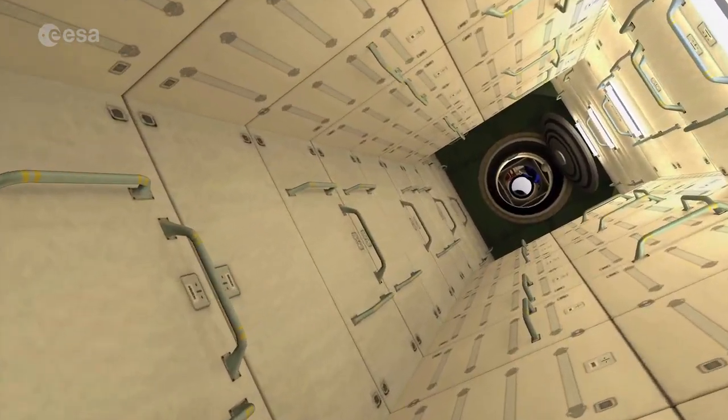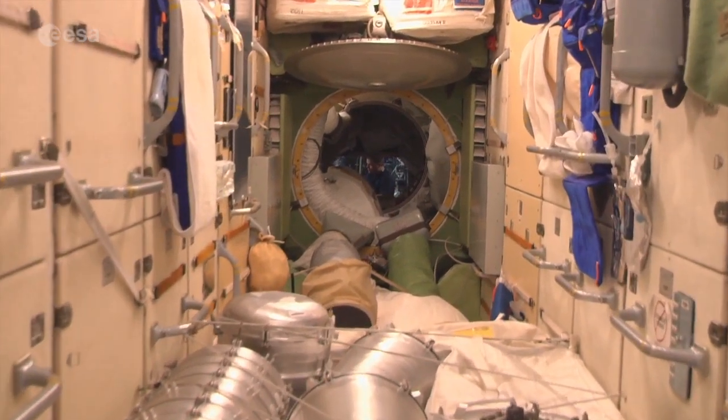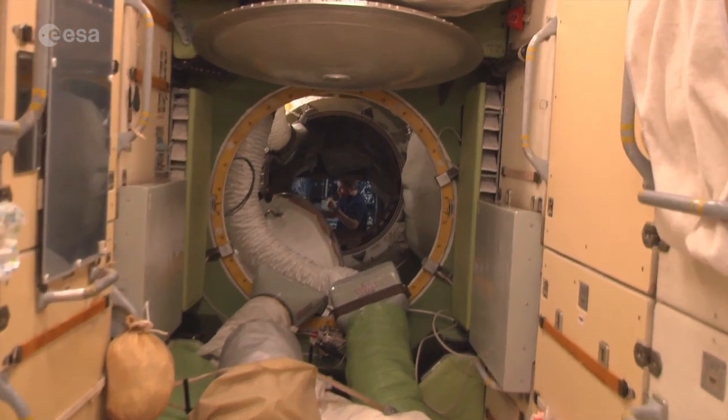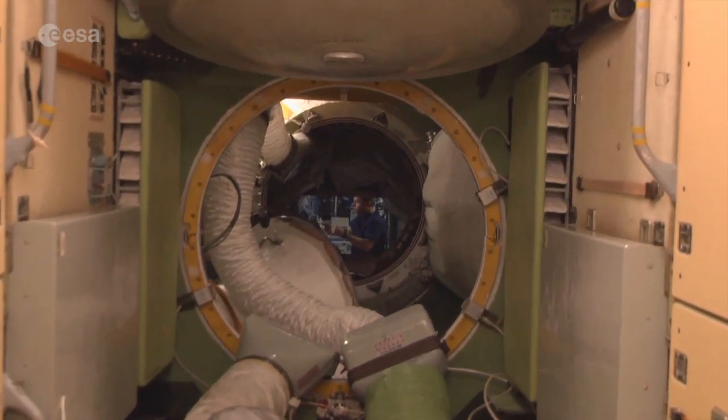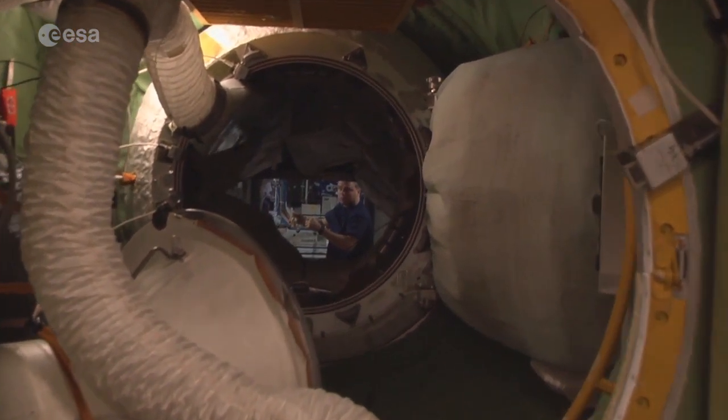Space bathrooms are rather different from the ones you have on Earth. There is no shower on board, so astronauts have to take sponge baths and use wet wipes and non-rinse shampoo. No wonder the first thing most astronauts want to do when they land on Earth is take a shower.